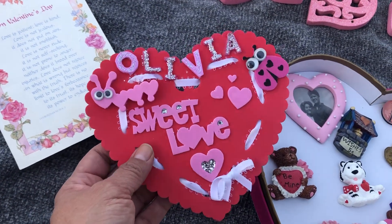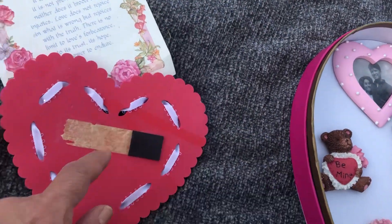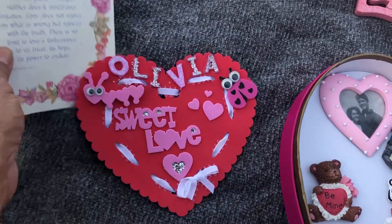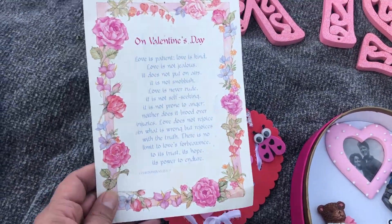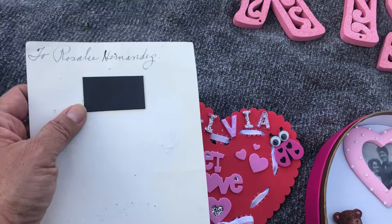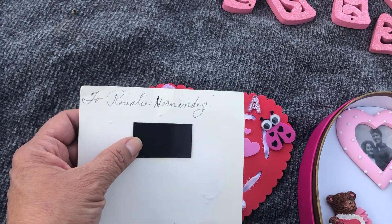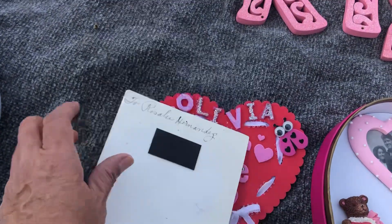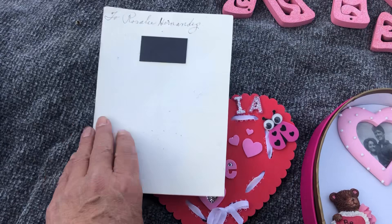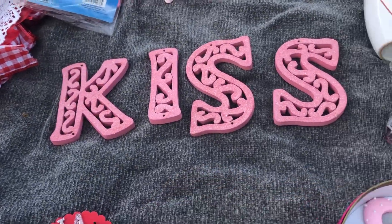My sister made this one time for my niece Olivia, and she gave it to me, so I added a magnet backing so I could put it on my refrigerator. And this is a Valentine's Day prayer that I've always loved — I've had this for years and years. Somebody gave it to my mother, Rosalie, and she used to put it on her refrigerator for Valentine's Day too, so that's where I got it.